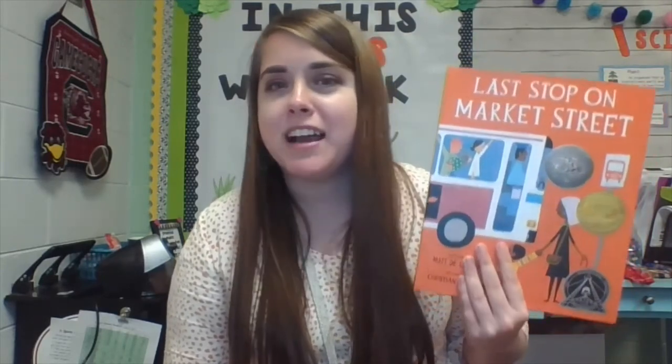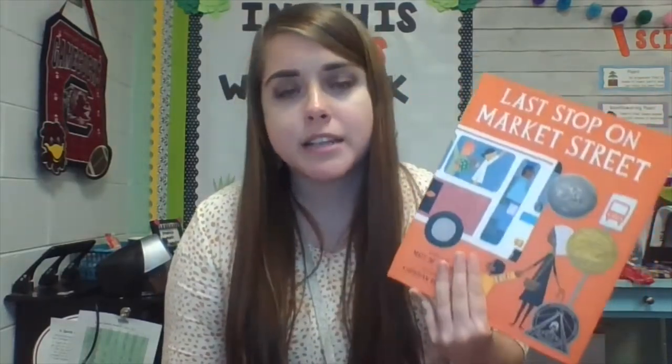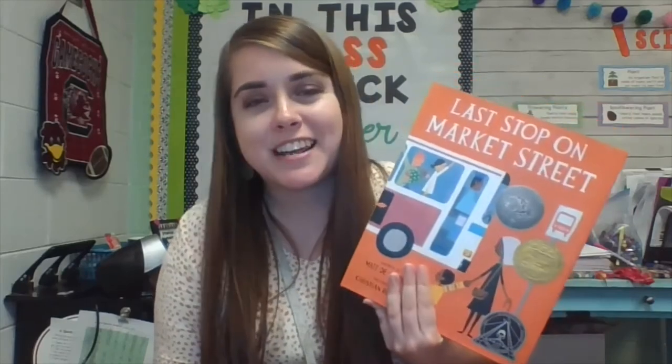One thing I love to do when it comes to finding the theme is playing two truths and a lie. Students will write two themes that can work for the text and one that doesn't work for the text, and they're trying to trick their partners. It's a great opportunity to play a fun game but make learning a little more entertaining. Another thing I love doing with this book is focusing on the mood — the author and illustrator truly work together to build the mood of this book, and the pictures go so well with the mood as it changes throughout the story. One more standard we all love to teach is character development, as our character truly makes big changes in this story.